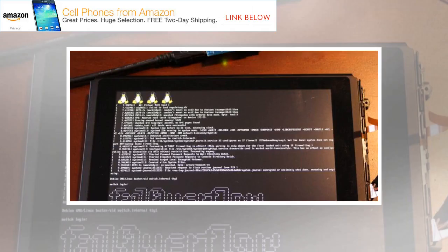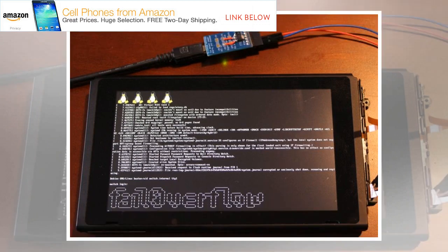Last month, we reported on hackers accelerating efforts to get full control of the Nintendo Switch, allowing the popular system to run homebrew code and, potentially, pirated games. This week, the hacking team FailOverflow claimed a major advance in that effort.